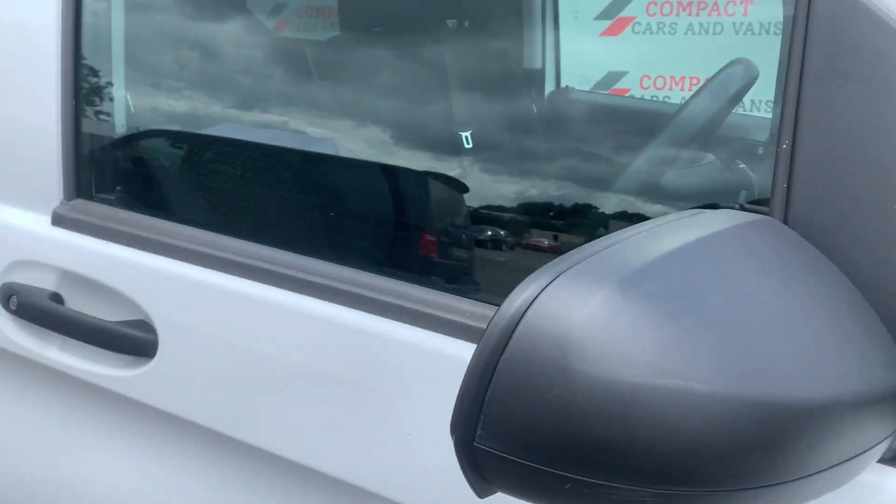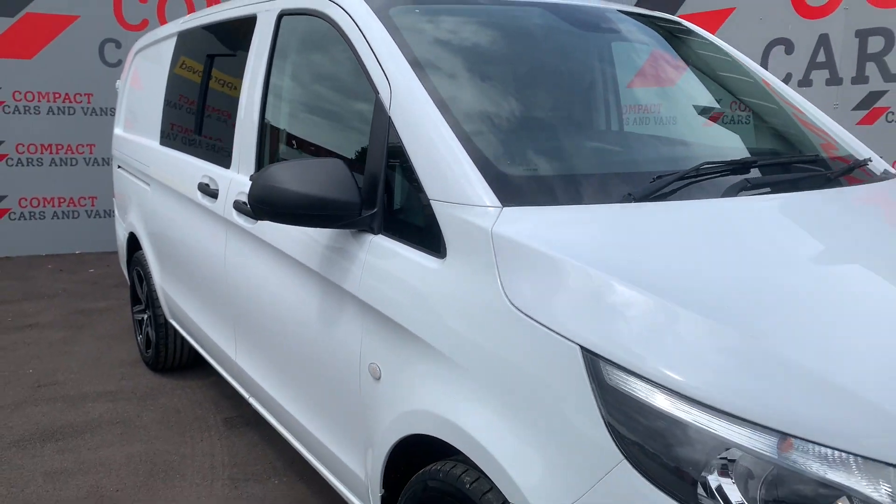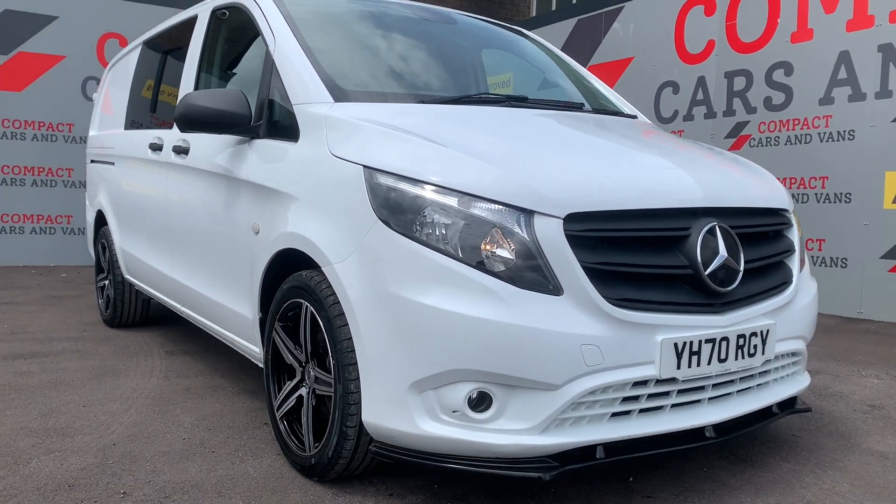Come on down to Compact Cars and Vans today to see for yourself, or call us on 01656-767-606.